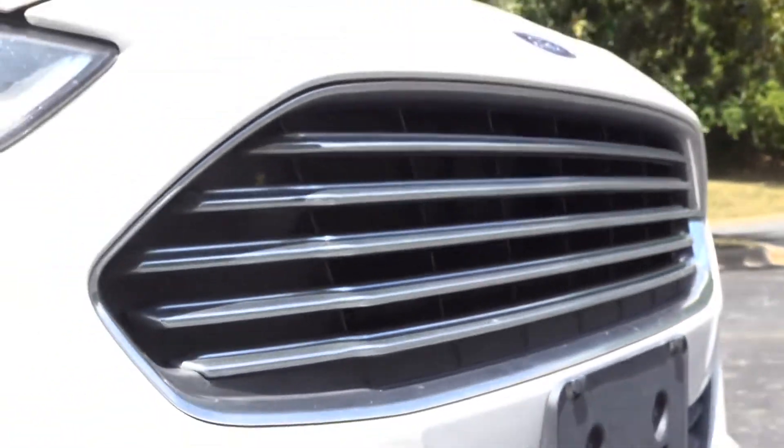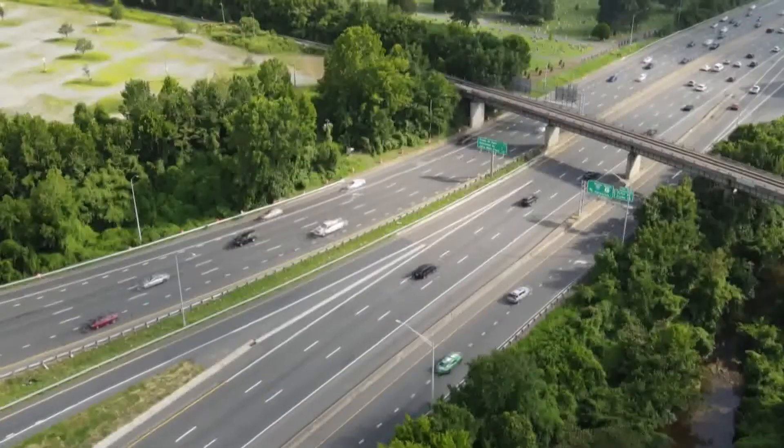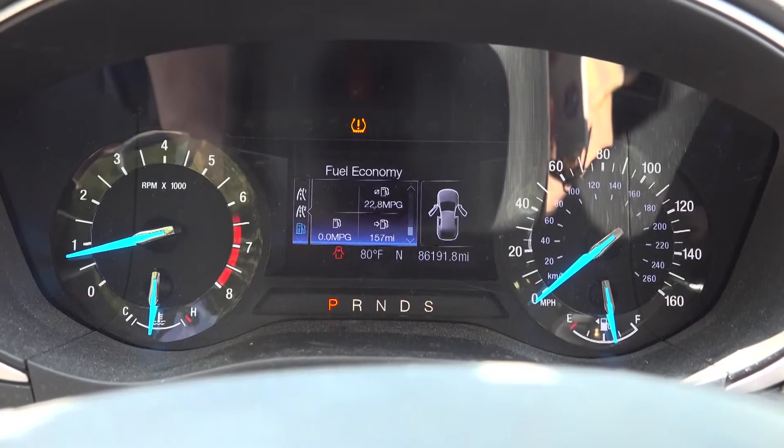Earnhardt Lexus states most sensors are near the front bumper, so if the sun is beating down on the front bumper, the temperature may appear higher. And if your car has been parked on asphalt or blacktop for a while, there's a lot of heat radiating up off that surface into that sensor. It will usually cool down when you start to drive.